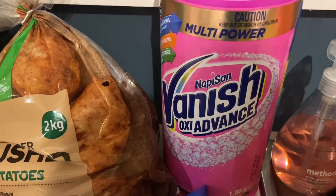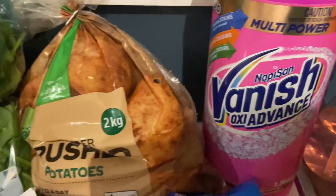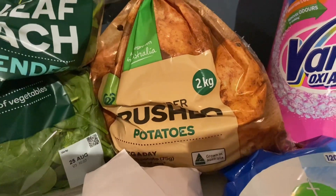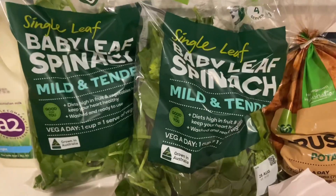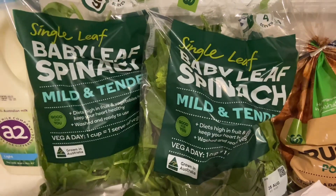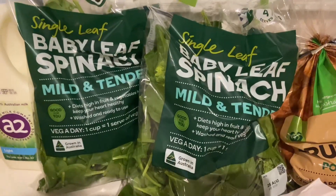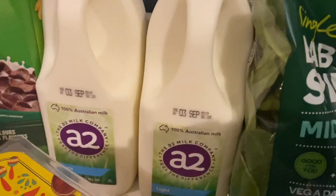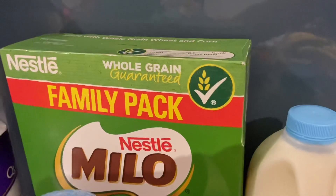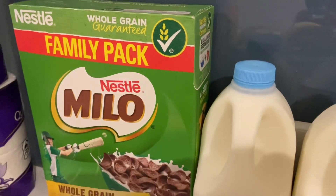Also half price this week — down from $22 to $11 — was some nappy San Vanish Oxy Action for the washing machine. I grabbed a two kilo bag of potatoes, as they've gotten a little expensive again. I also grabbed a large baby spinach and kale bag, but they were out of stock so they substituted two bags of baby leaf spinach instead, which is great. I also grabbed two two-litre bottles of A2 light milk and a big family pack of Milo cereal.